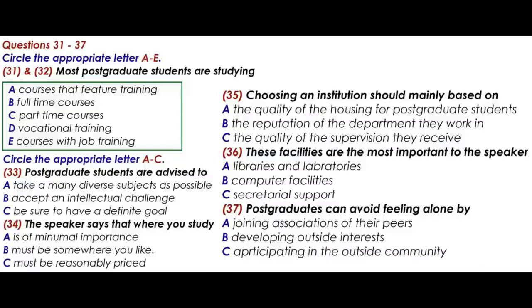Now turns to part four. You will hear a talk about the pitfalls and pleasures of being a postgraduate student. Look at questions 32 to 37.